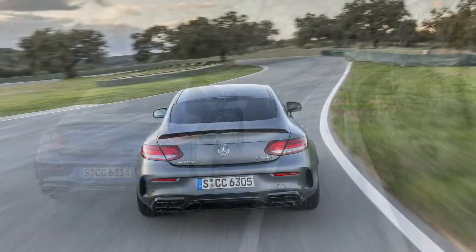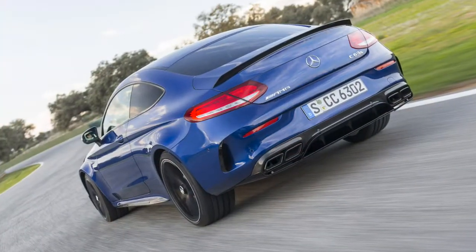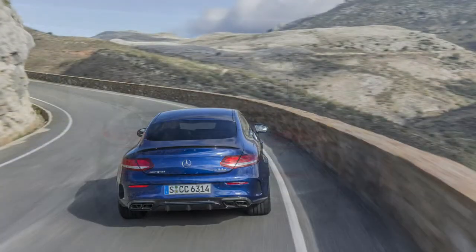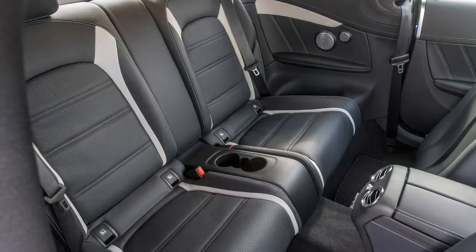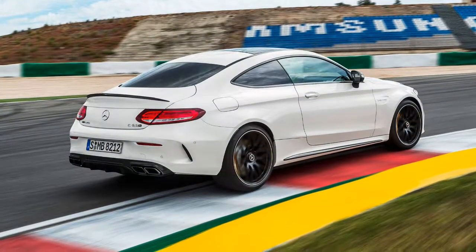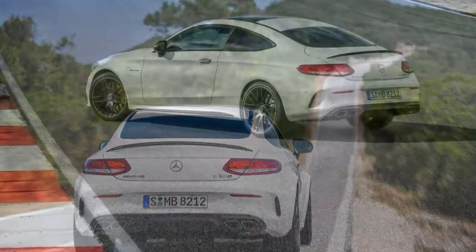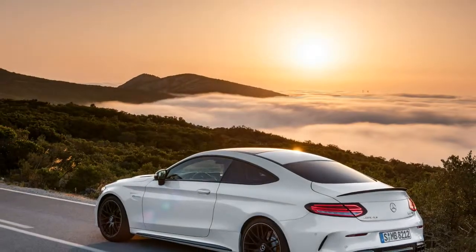Road-tripping the new C63 S Coupe across Andalusian highways revealed interstate-shrinking speed and surprising comfort from the adaptive suspension. Though there's a glued-down connection to the road and more than a bit of thrum from the Michelin rubber, the kinematics aren't jarring or grating enough to annoy over the long haul. Similarly, the blaring exhaust note can be tamed in the more sedate drive mode settings, allowing you to focus on the restrained interior surfaces and the real aluminum accents around the standard Burmester sound system.